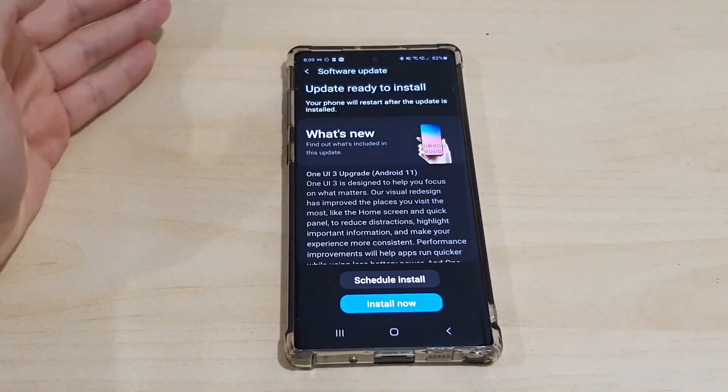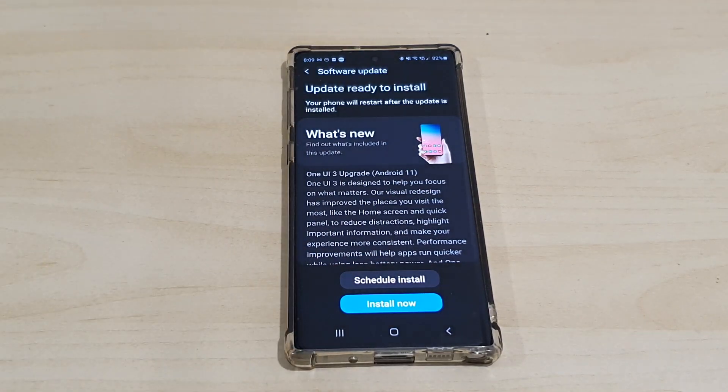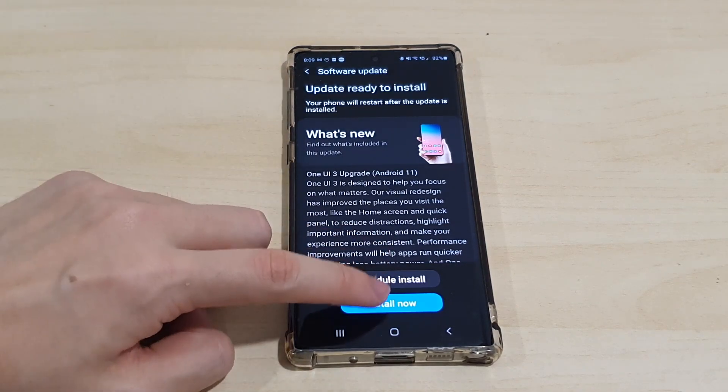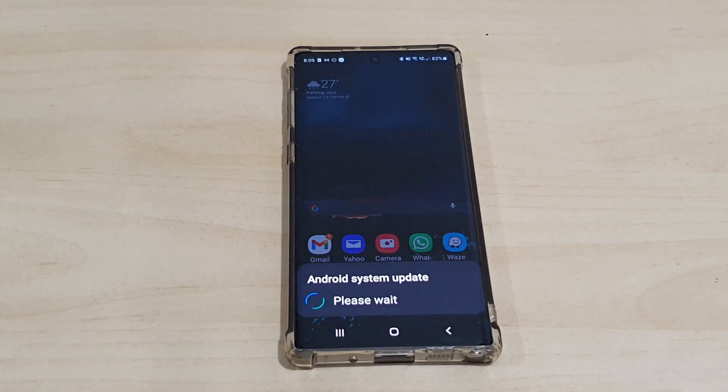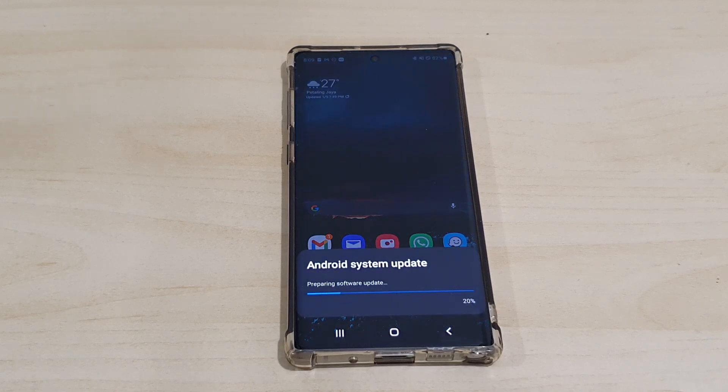We have enough power, so we're going to go ahead and proceed and see the changes briefly. Let's install — it should take about 10 to 15 minutes depending on how many apps you have; more apps means it'll take longer. We're going to skip ahead until the device reboots and everything is okay.